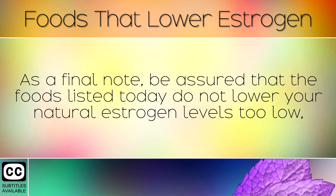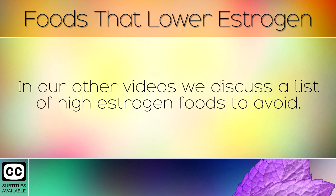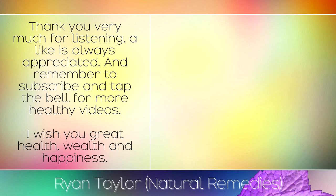As a final note, be assured that the foods listed today do not lower your natural estrogen levels too low — they simply help to restore balance to the different types of estrogen hormones in the body. In our other videos, we discuss a list of high estrogen foods to avoid. Please select our hormone balance playlist to learn more. Thank you for listening, a like is always appreciated, and remember to subscribe and tap the bell for more healthy videos. I wish you great health, wealth, and happiness.